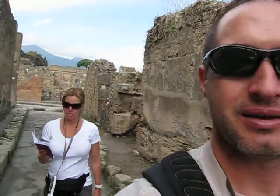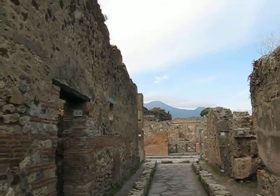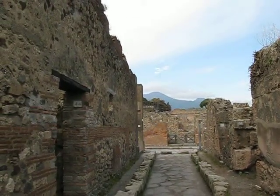We lived in a house next door. Kim is trying to get us lost in Pompeii. This is a cool little street. You can kind of see Mount Vesuvius in the background — that's where the top of the hill probably blew up.